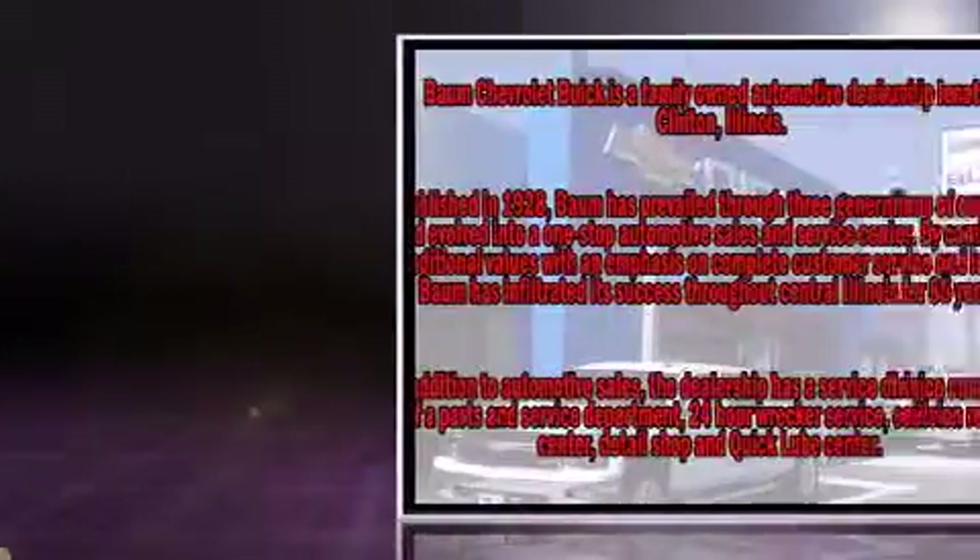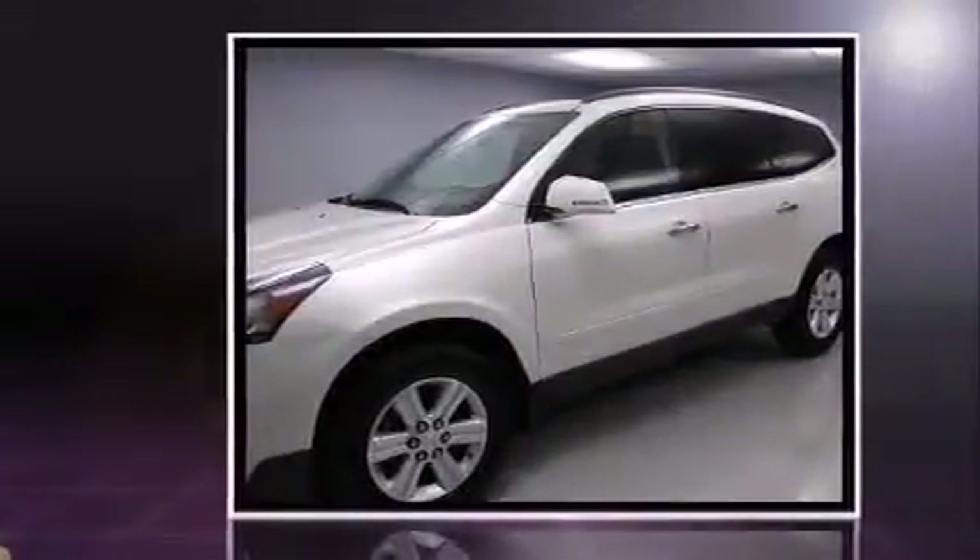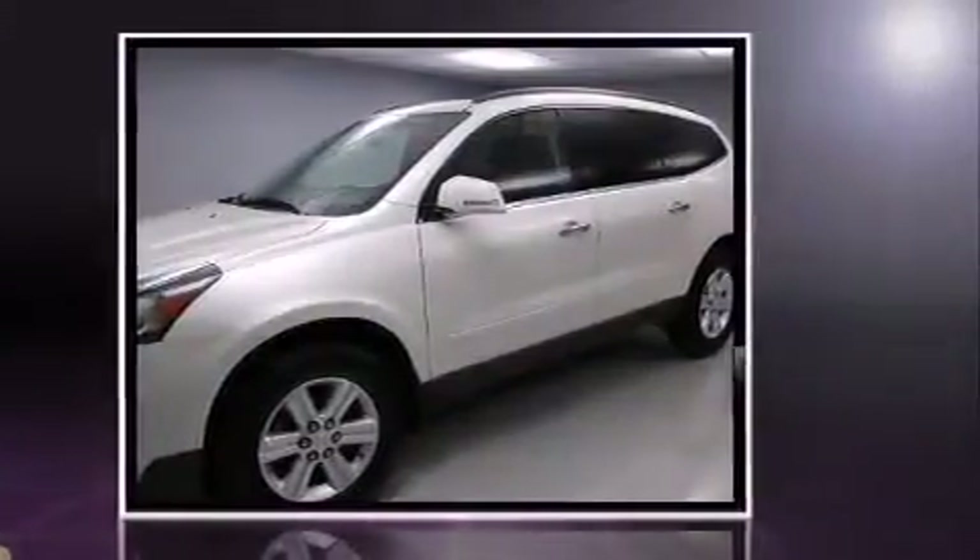Top features include remote keyless entry, a built-in garage door transmitter, an automatic dimming rearview mirror, turn signal indicator mirrors, a power liftgate, and air conditioning.